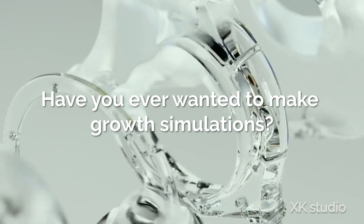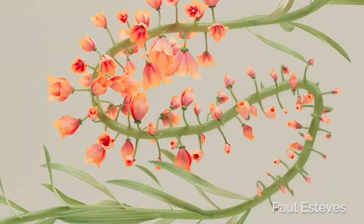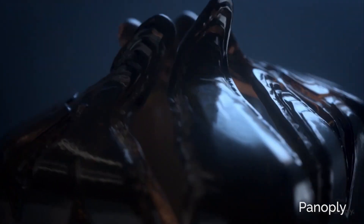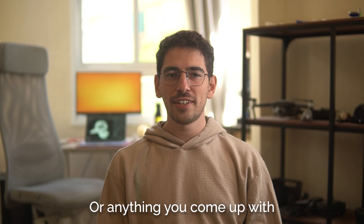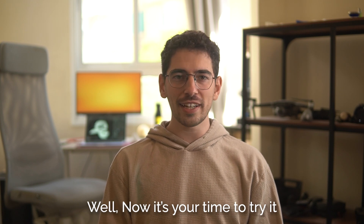Have you ever wanted to make growth simulations, flower clean effect setups, infection solvers, VDB advections, or anything you come up with? Well, now it's your time to try it!